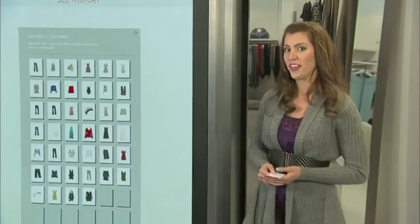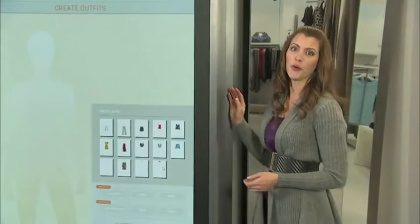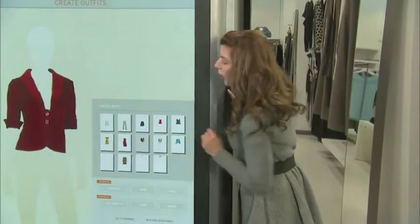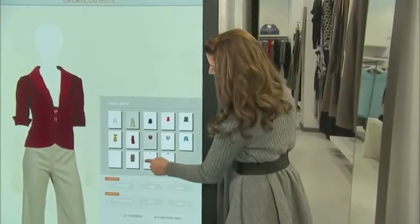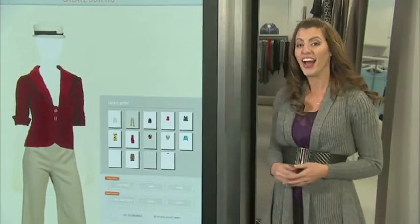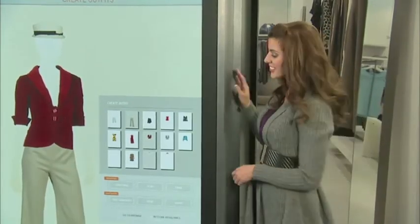Now let's see how well they work together. Let's take a look at the Create Outfits Mode. Here I can quickly combine images of tops, bottoms, and accessories to see how well they work as an outfit. I can even layer different elements to create a more complex look, such as this.